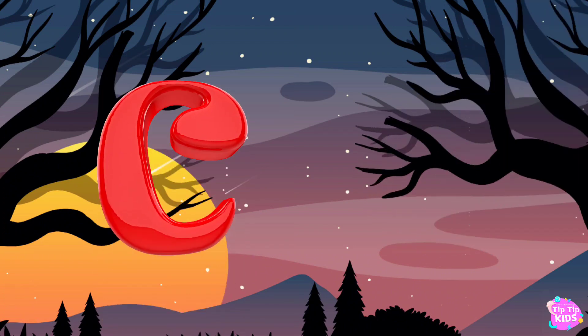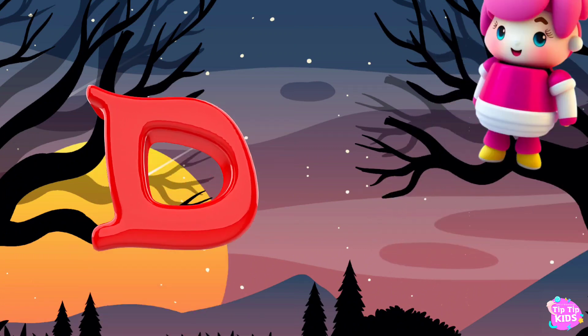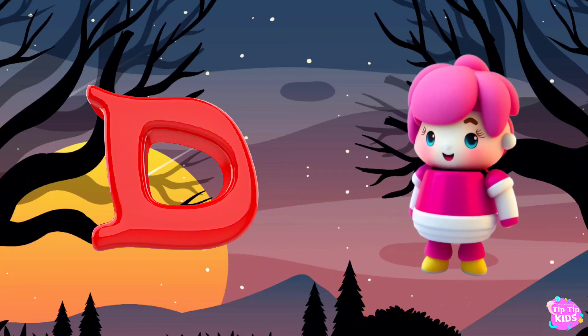C is for Cat, C-C-Cat. D is for Doll, D-D-Doll.